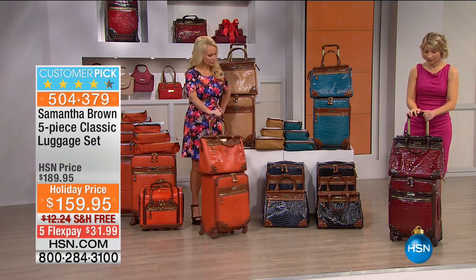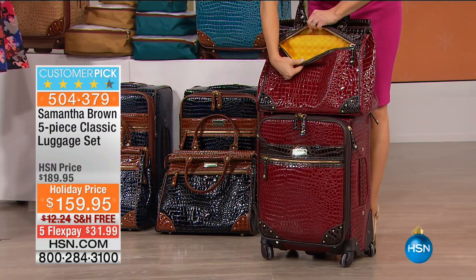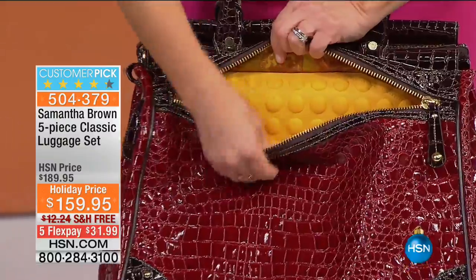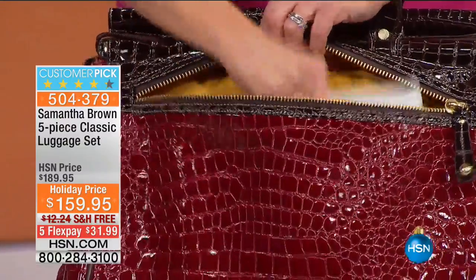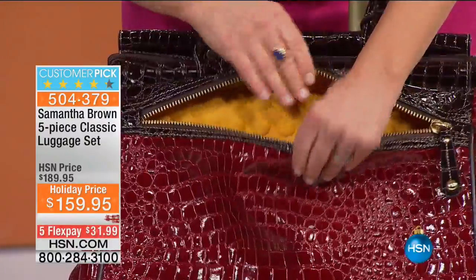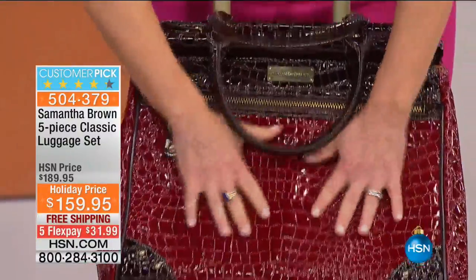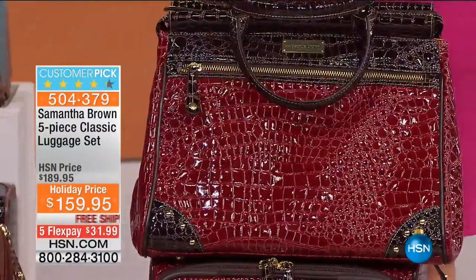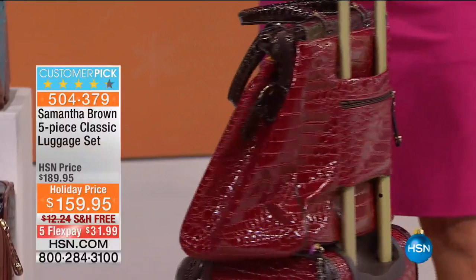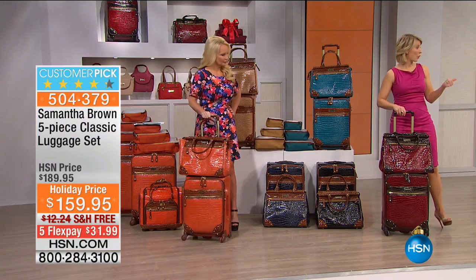Another great upgrade on the doctor's tote: the front pocket is now lined with neoprene — that soft, bumpy fabric — that protects tablets and e-readers. You can put your electronics in here knowing they're cushioned and safe. So right there we've got two awesome new features that are really changing how much people love this bag, especially the doctor's tote.